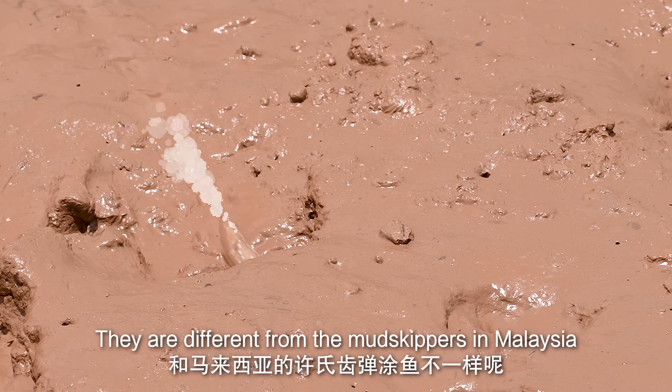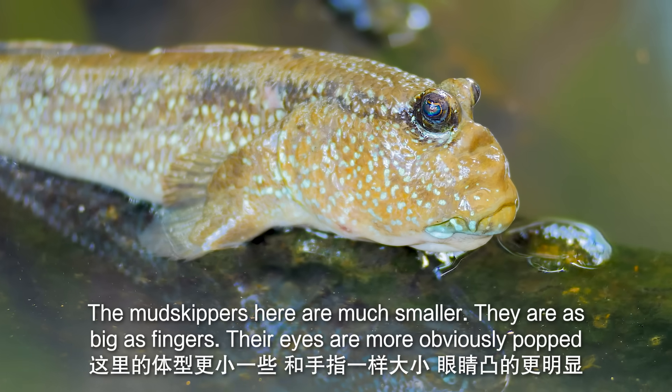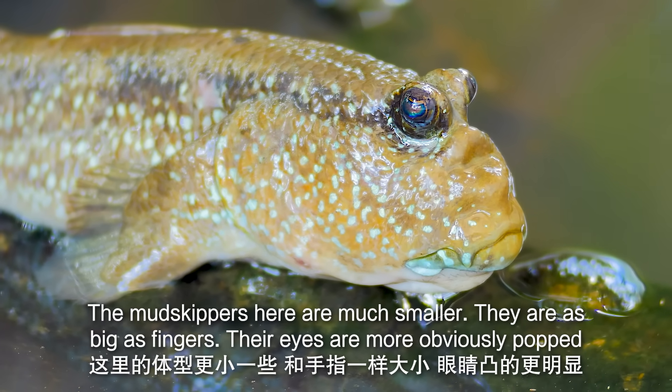But you know, mudskippers here compared to the Malaysian ones are so much different. Look at the size — it's the size of my fingers. And also the eyes, they're obviously more popped up.